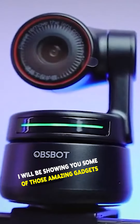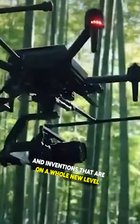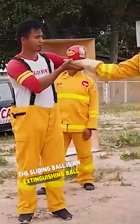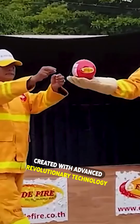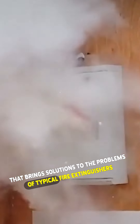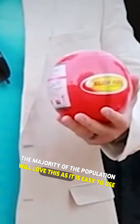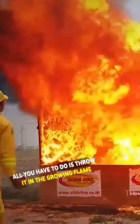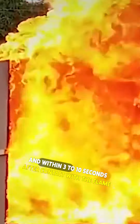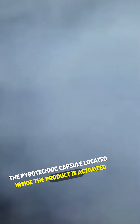I will be showing you some of those amazing gadgets and inventions that are on a whole new level. The sliding ball is an extinguishing ball created with advanced revolutionary technology that brings solutions to the problems of typical fire extinguishers. The majority of the population will love this as it is easy to use. All you have to do is throw it in the growing flame and within three to ten seconds after contact with the flame, the pyrotechnic capsule located inside the product is activated.